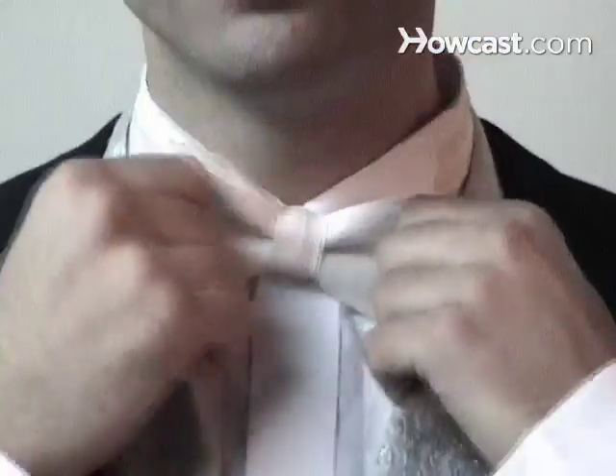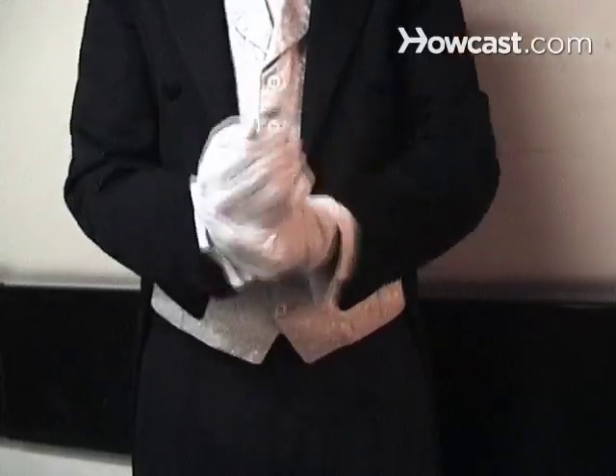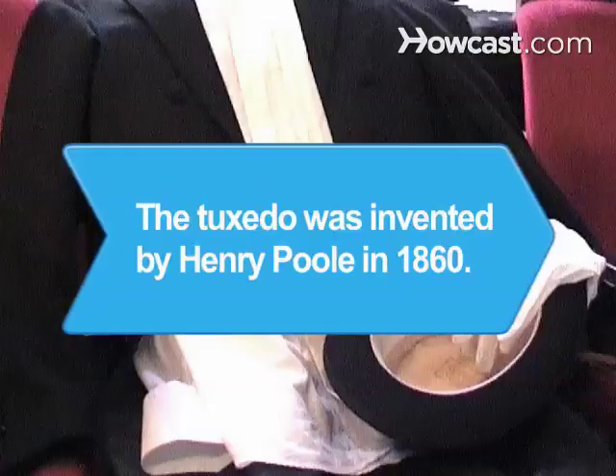Step 7: Express your personal style in the details, like studs and cufflinks. Tux shirts, shoes, ties or ascots, vests, cummerbunds or belts, handkerchiefs, flowers, or a top hat are places to make your style mark.